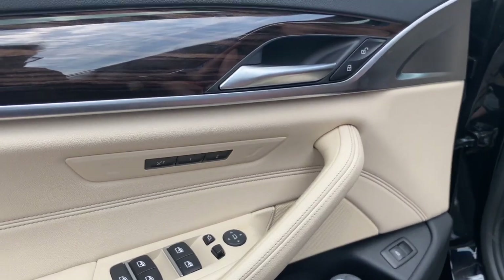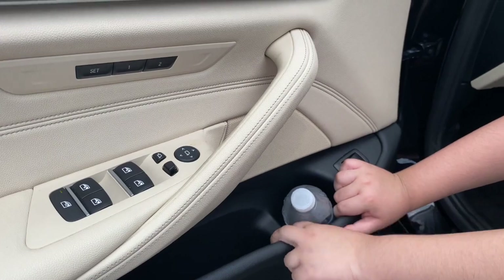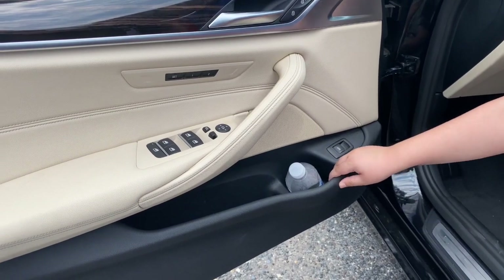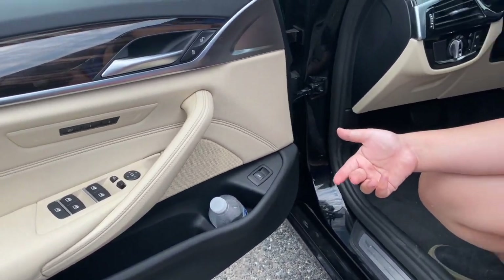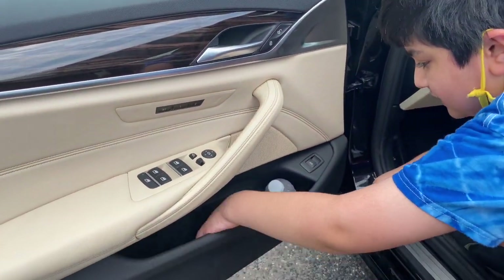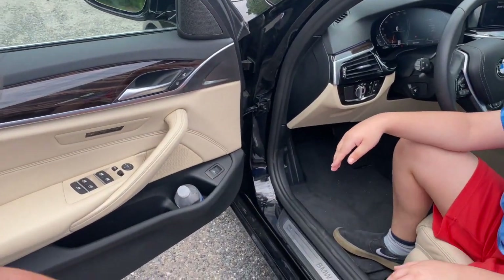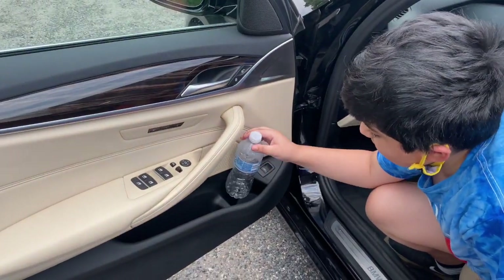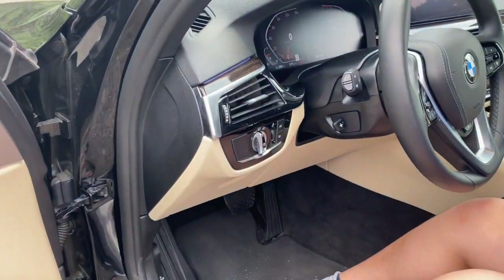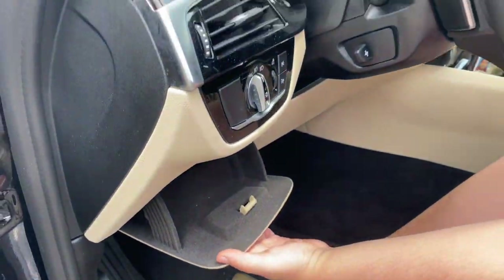The side door pocket has good space — it's the regular size and has lots of room. You can fit a water bottle in there, and it's designed for that purpose. There's also a secret compartment in the 5 Series where you can put coins or money for tolls.